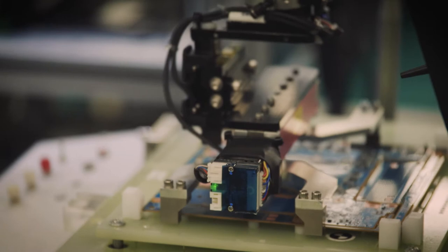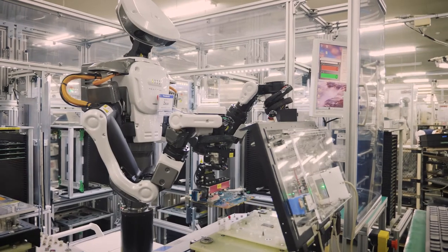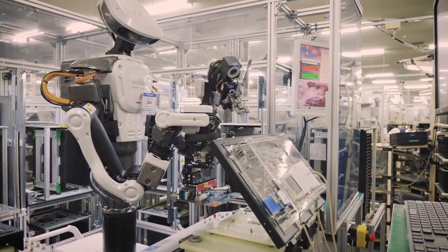Here we are doing a functional check of the base. Quality is assured by inspecting every aspect of the base.